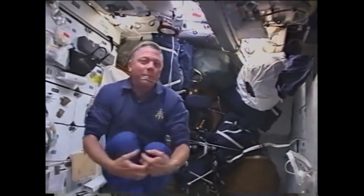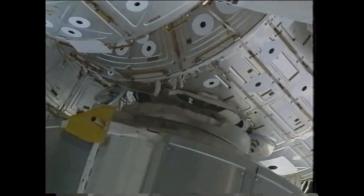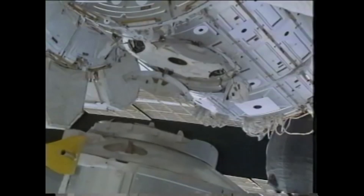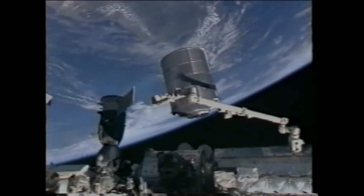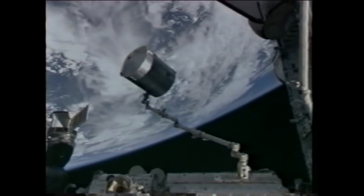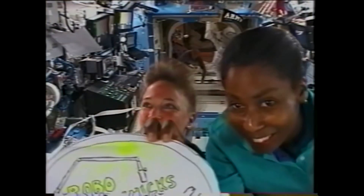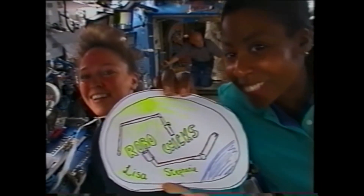After the last spacewalk, the STS-121 crew enjoyed a day off. Expedition 13 crew member Jeffrey Williams confirmed final procedures for the closeout of the MPLM. Crew members Wilson and Nowak used Canada Arm 2 to relocate the MPLM from the nadir port of Node Unity back to Discovery's payload bay. Prior to flight, Lisa and I were dubbed the Robo-Chicks, and Piers was kind enough to do some space art for us.